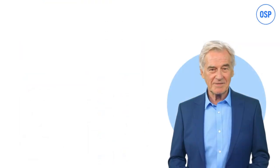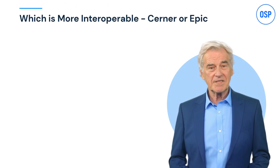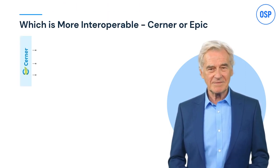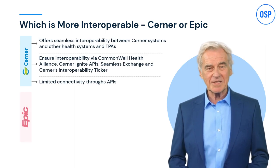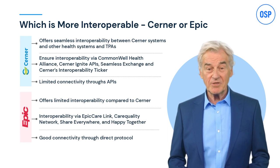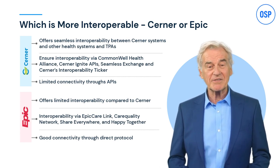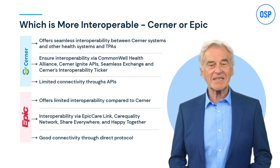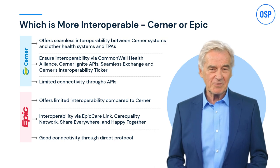Moving on, let's understand some important metrics, starting with interoperability. There's no debate that both Cerner and Epic are interoperable. Cerner offers seamless interoperability between its proprietary system and other health systems, but Epic offers limited interoperability and connects primarily with other Epic systems only.